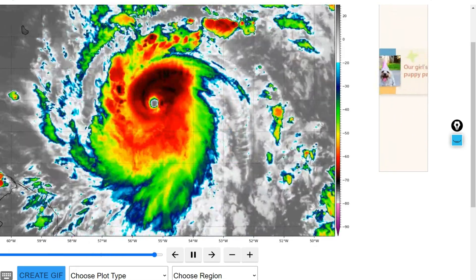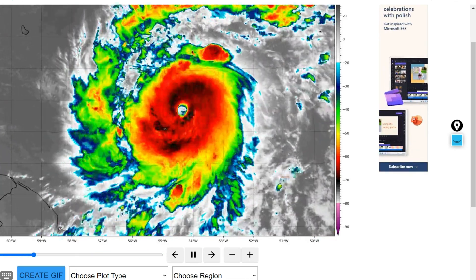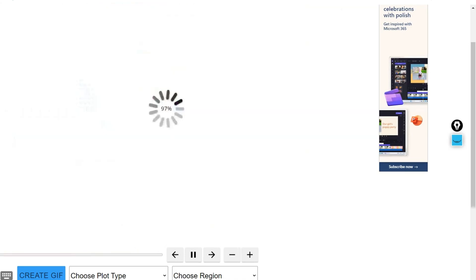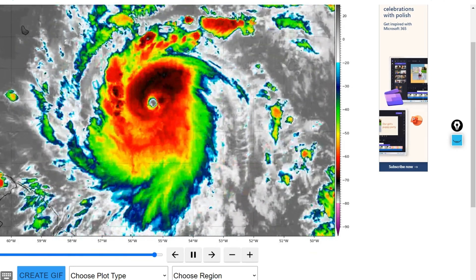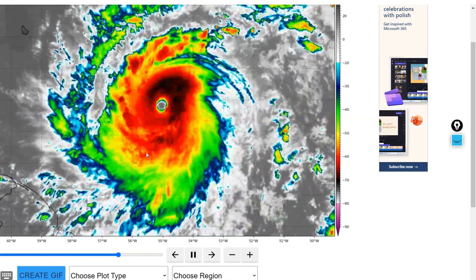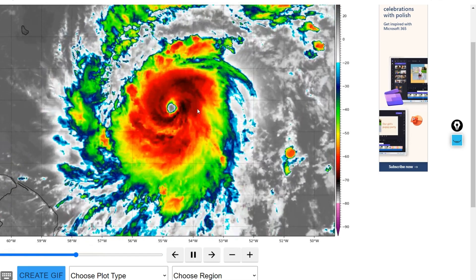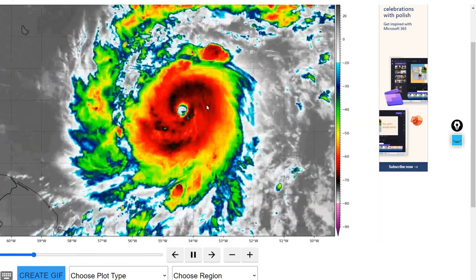Hey, what's going on everyone? Thank you for coming to watch. I've got you guys an update on Major Hurricane Beryl. Beryl underwent rapid intensification last night and is currently a Category 4 Major Hurricane located just a few hundred miles to the east of the Lesser Antilles. We have a lot to talk about in this video because we have some really important news to spread, as Beryl is looking to be a lot stronger than what we first anticipated.